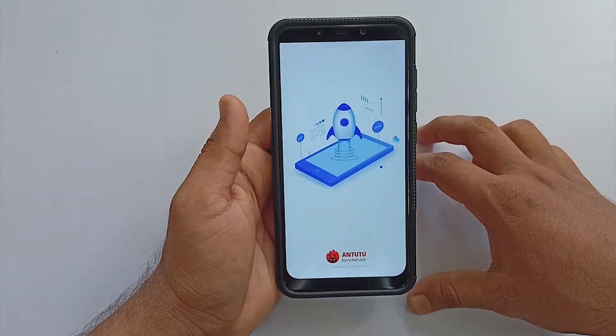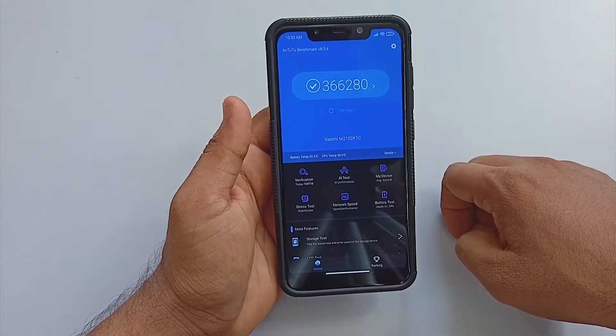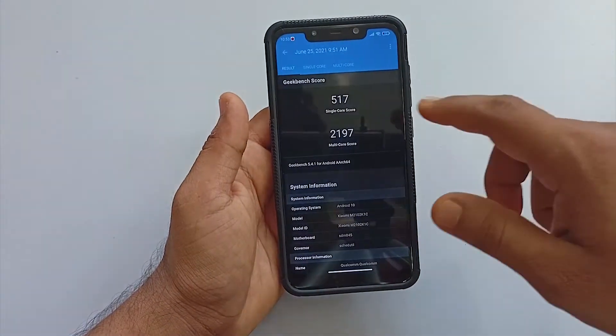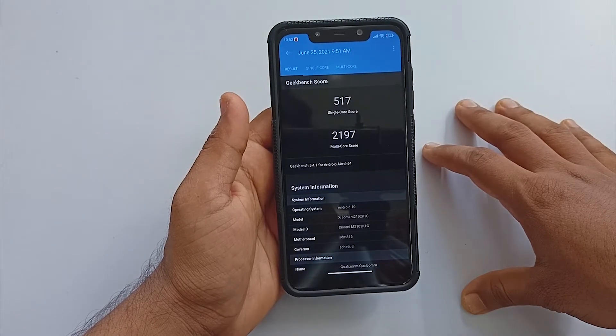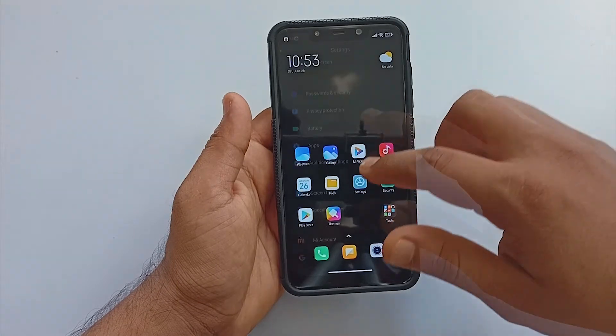Out of the box, the AnTuTu score is 366,000 plus, and the Geekbench scores are 517 for single-core and 2197 for multi-core, which are decent scores for the Snapdragon 845.